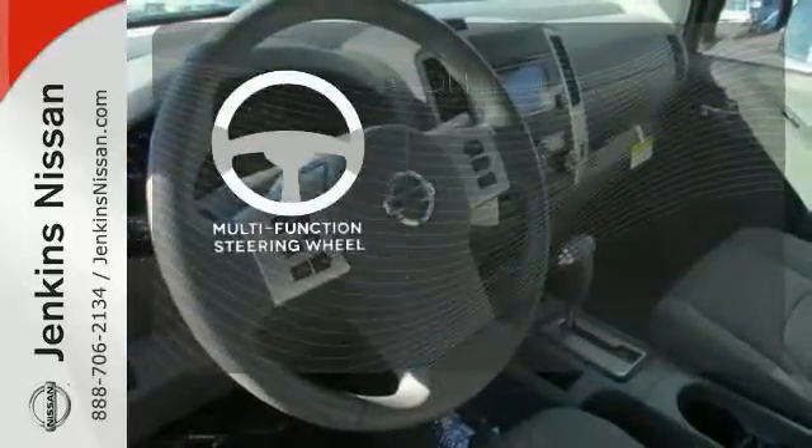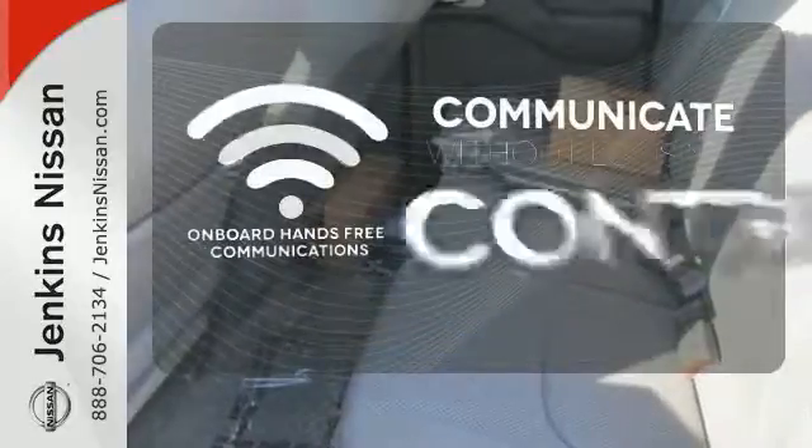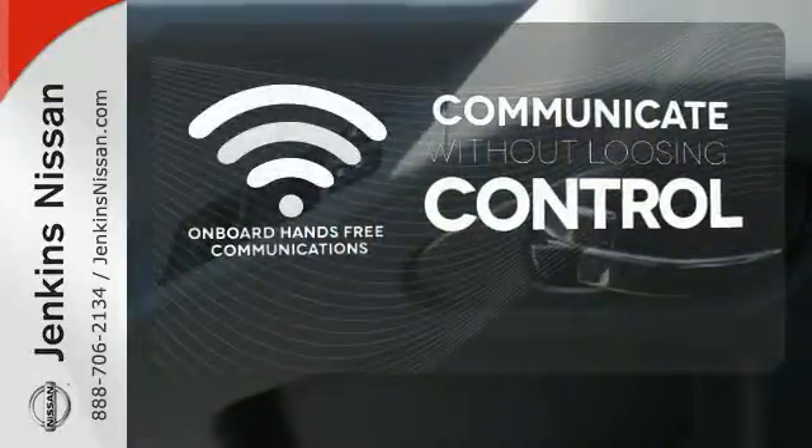A multifunction steering wheel puts control at your fingertips. On-board hands-free communication keeps your hands on the wheel without compromise.